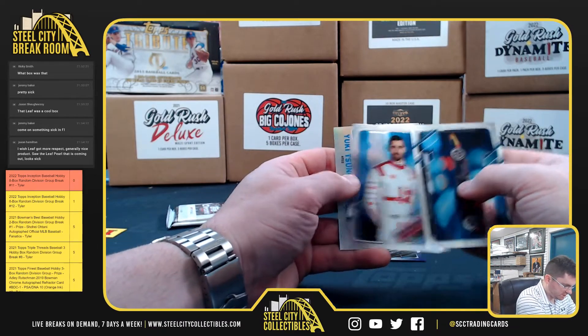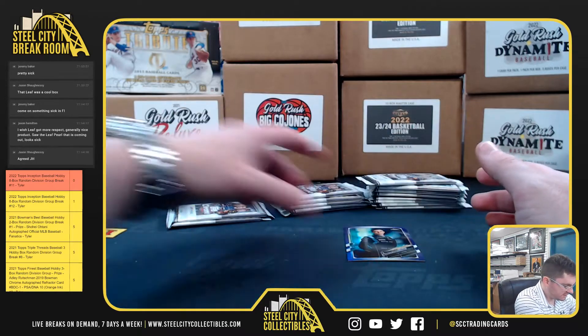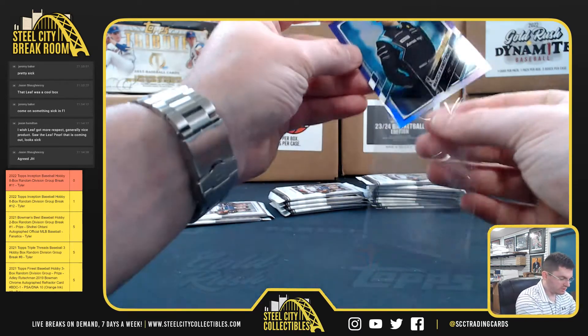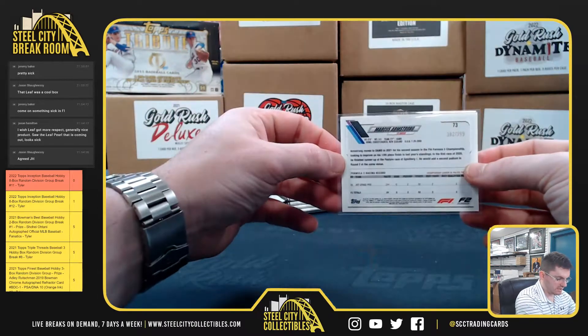Yuri Vips, Giovinazzi, Yuki Tsunoda, Marcus Armstrong. Future Stars purple — it's at $3.99.